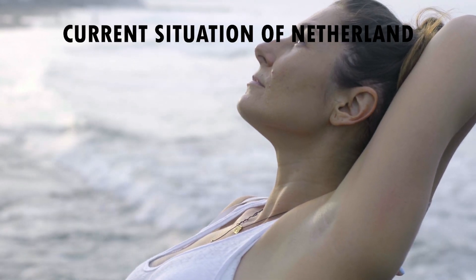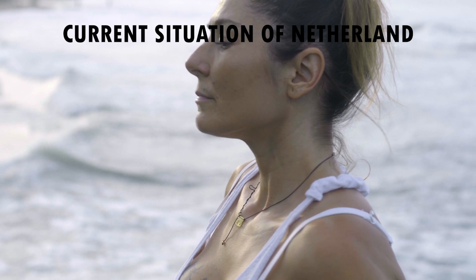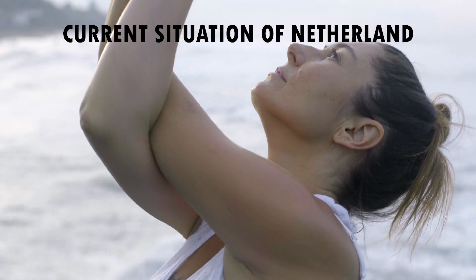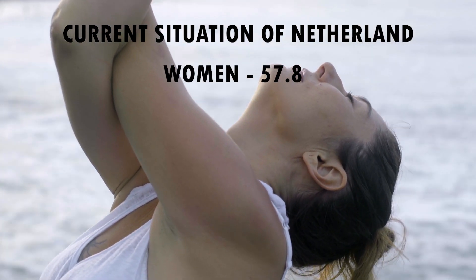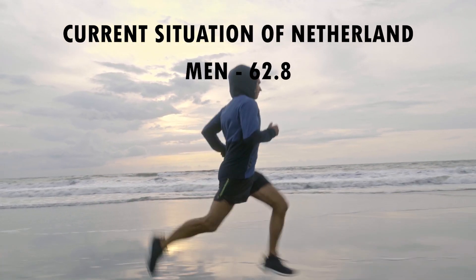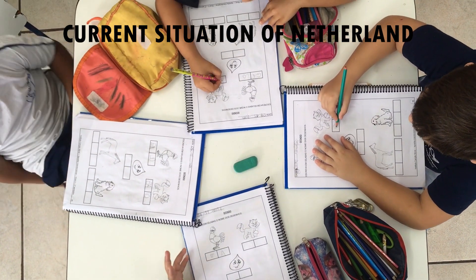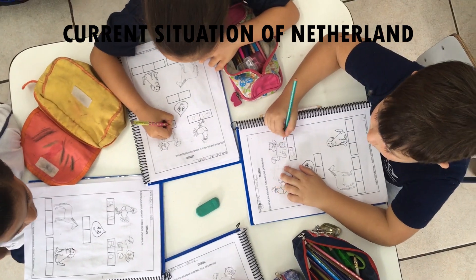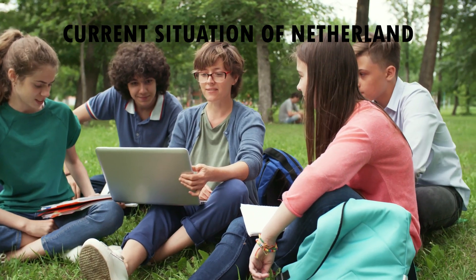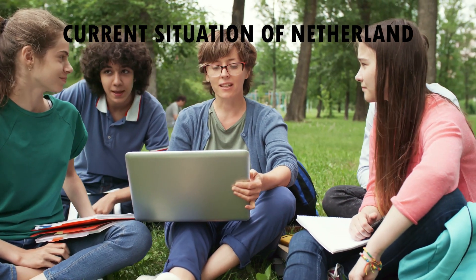Another prominent sector is health. The increase in life expectancy in the Netherlands is due to the country's increasing number of elderly residents and the relaxation of its healthcare system. Healthy life expectancy for women in the country is 57.8 years, below the European average of 64.2 years, while among men it is 62.8 years. The Netherlands is known for its highly educated population and is one of the most educated countries in the world according to the World Economic Forum. Children receive 8 years of primary education, 4 years of secondary education, and 5 years of higher education, after which they can pursue higher education or vocational training.